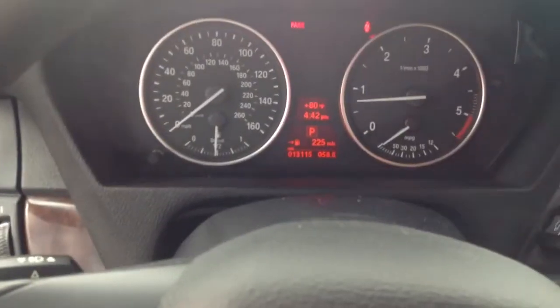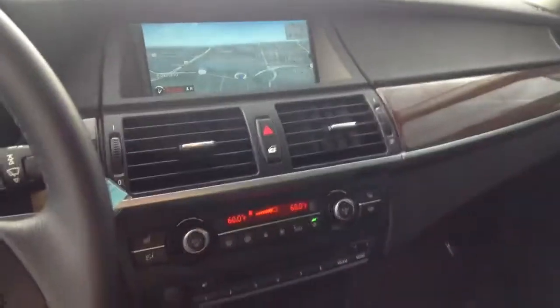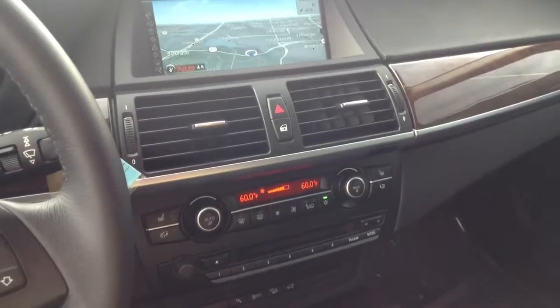A little over 13,000 miles on the car. Very, very nice. Let me know if you're interested. Thanks so much.